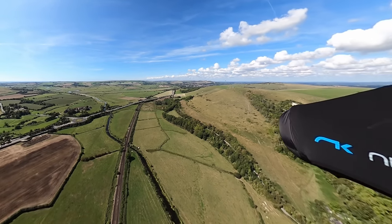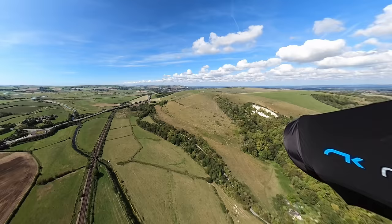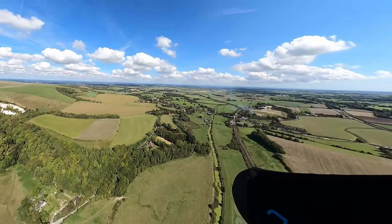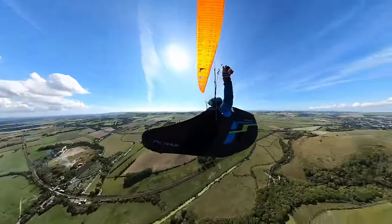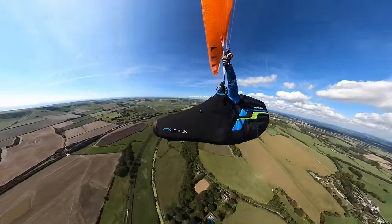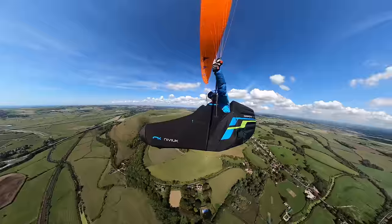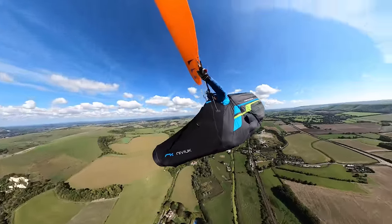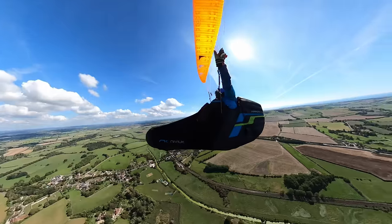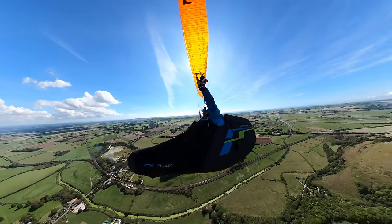If I'm lucky, the thermal might break through that inversion and I might get into much better air. On the other hand, if it doesn't — if I don't fly optimally — then I'll drop out of it and might just end up landing out short, with the pleasure of watching everyone flying over my head later.